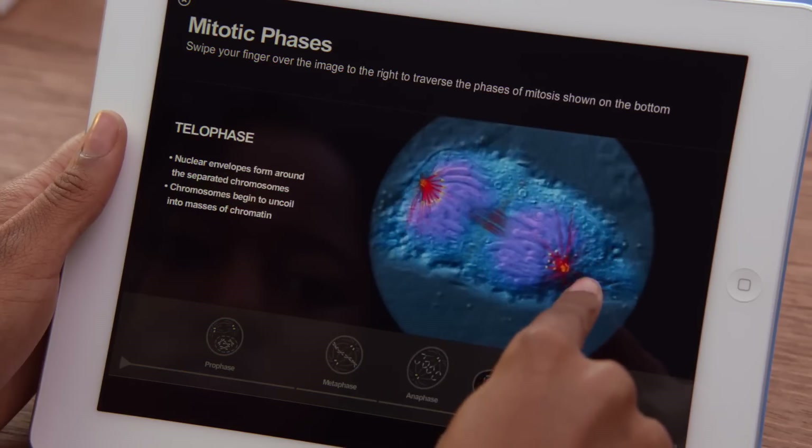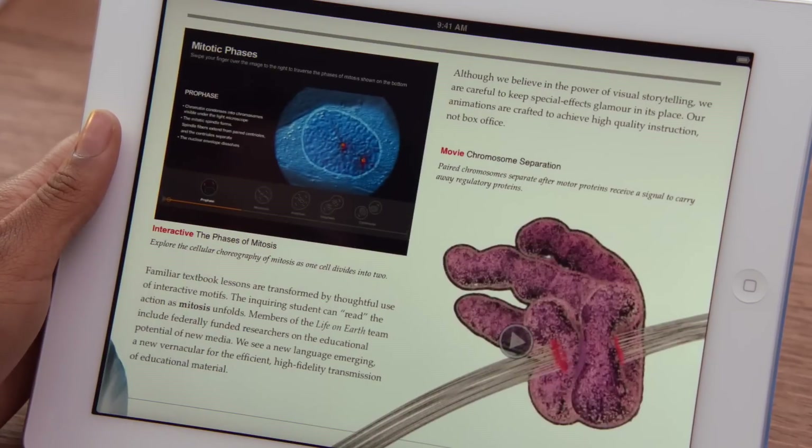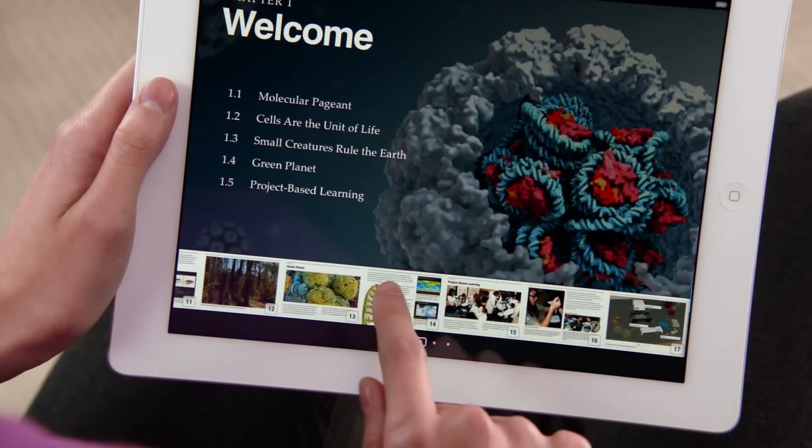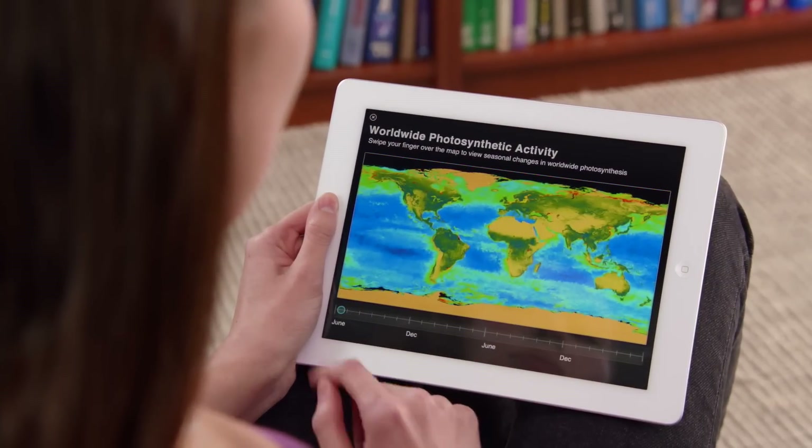These new textbooks are going to allow students to do things they could never do before. When we set out to bring textbooks to iPad, there were really three areas we focused on. We wanted to have really fast, fluid navigation. We wanted to have beautiful graphics.